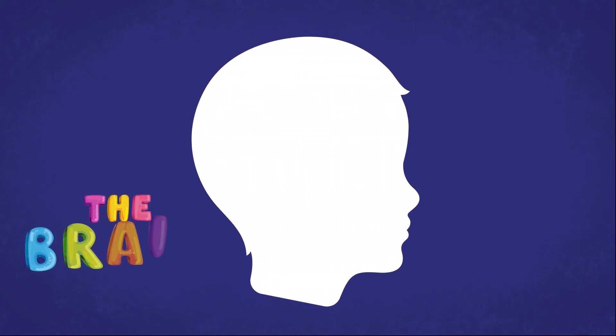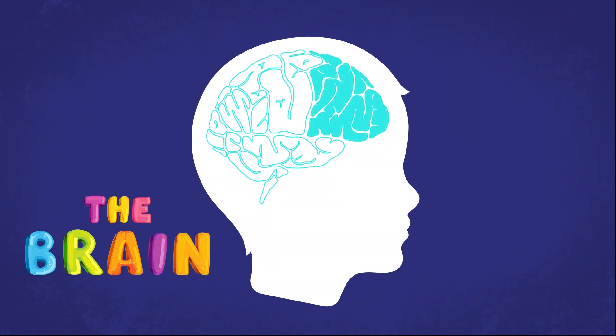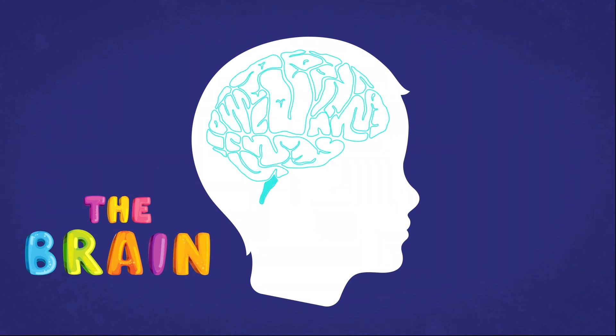The brain can be tough to understand, so let's break it down into three main parts that help guide our emotions.